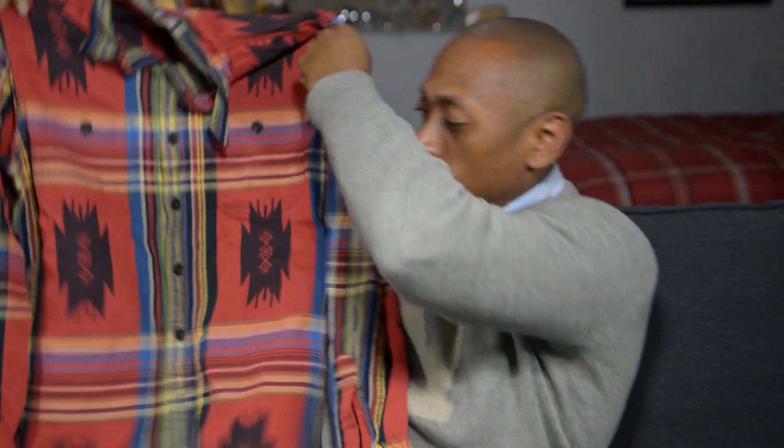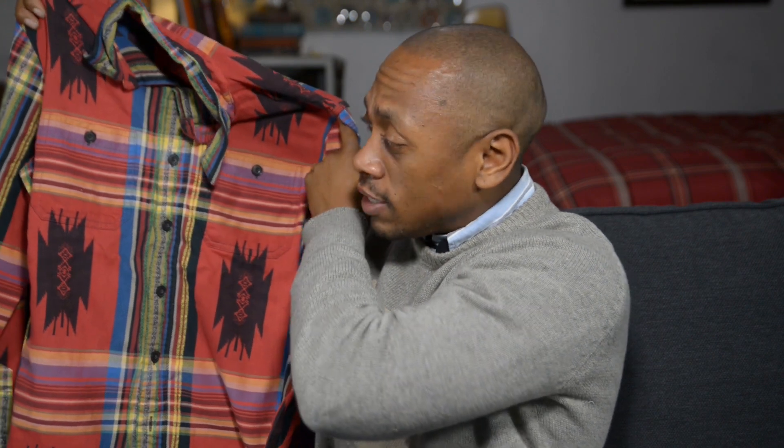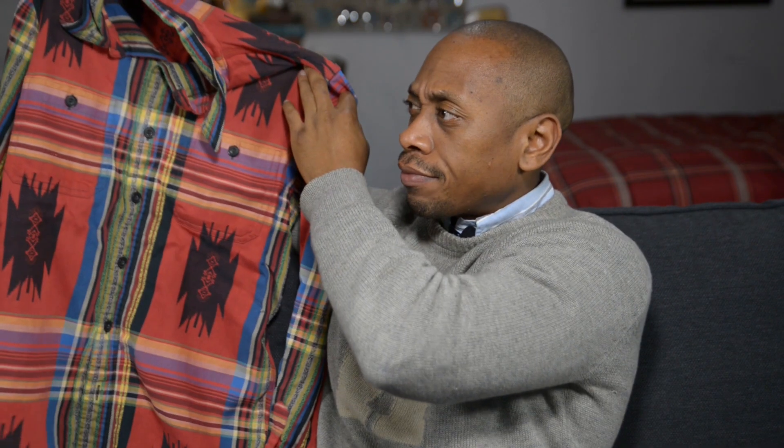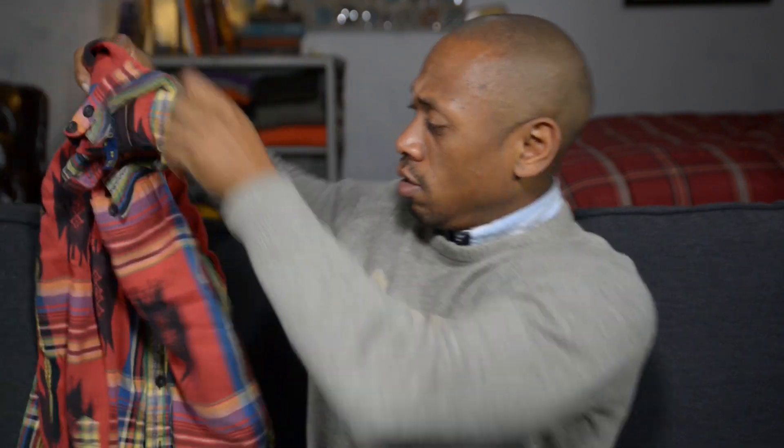This shirt is an essential. I wasn't always into these prints but lately I've been pulled in - I'm sucked in. Now I'm up on the southwestern stuff. I showed you the cardigan I grabbed, I showed you the coat with the beacon lining - this is dope. I had to have it, I got the fever. Guess how much I paid - I think this was like $20 or $18, and it's in great shape.